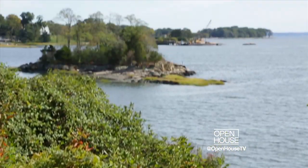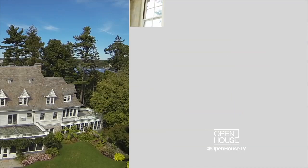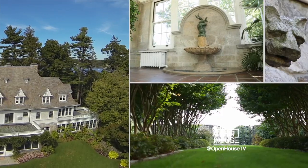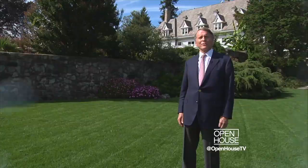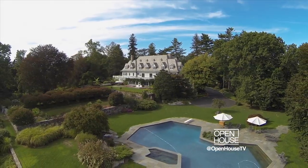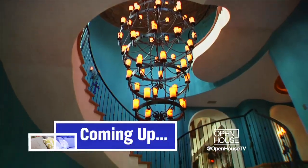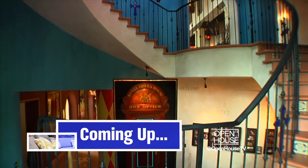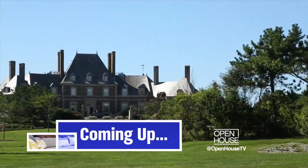What more could anyone ask for? I hope you've enjoyed this tour of Copper Beach Farm, one of the most magnificent estates in all of the United States. Next, we're heading to an unbelievable home in Tampa with 25,000 square feet of living space. And we visit a historic estate in Newport, Rhode Island — you don't want to miss it.